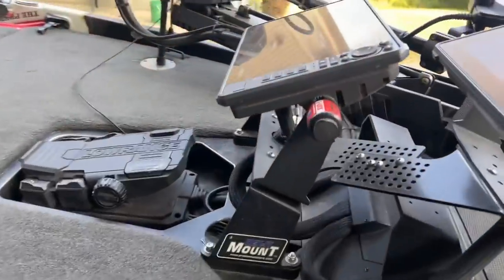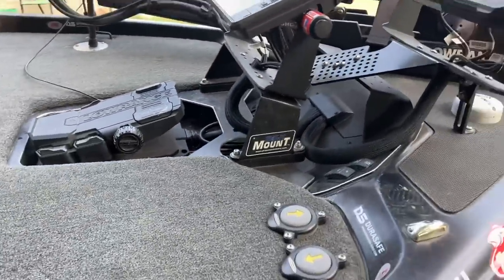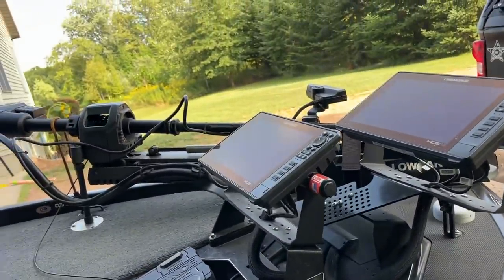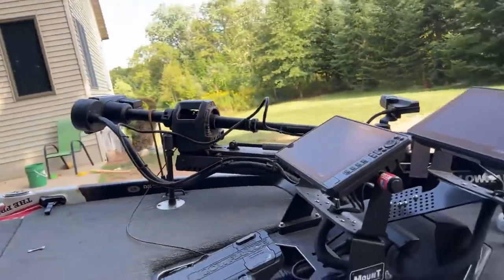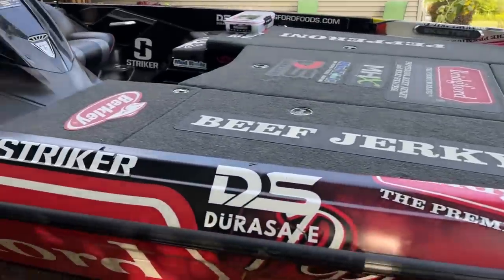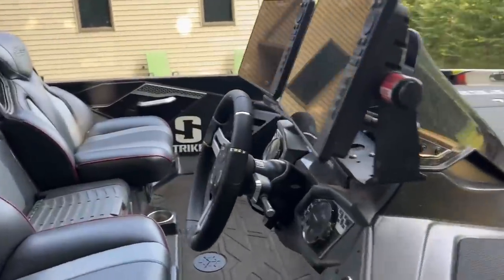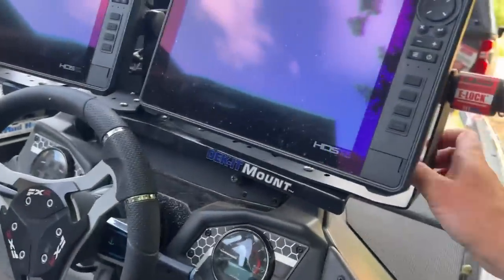The mounts are basically completely solid — these things don't move at all. I absolutely love those. If you don't want all four graphs, we can negotiate; everything is somewhat negotiable. It comes stock with the graphs. Coming over here to the helm, you can see we've got another Deck-It mount by Pro Size Outdoors as well.